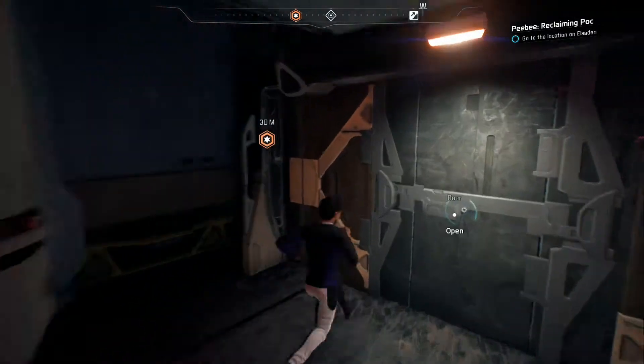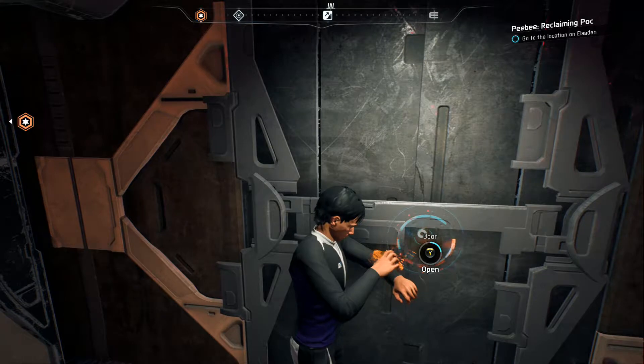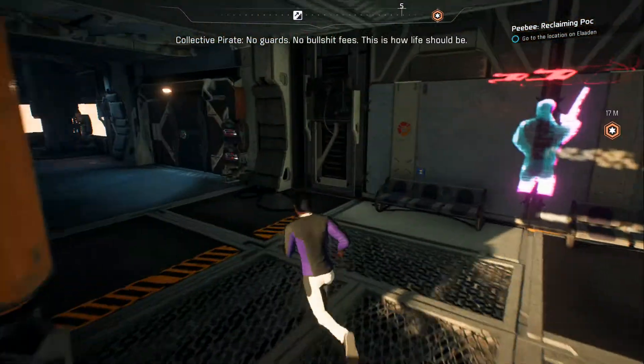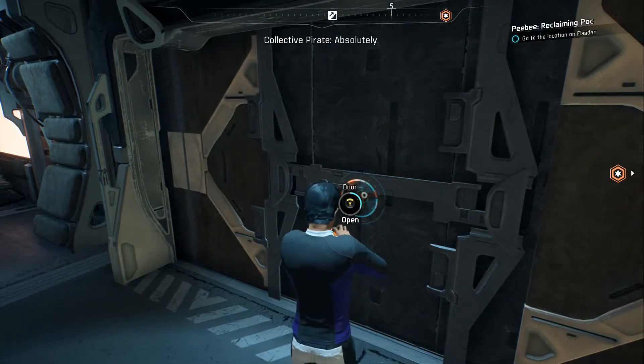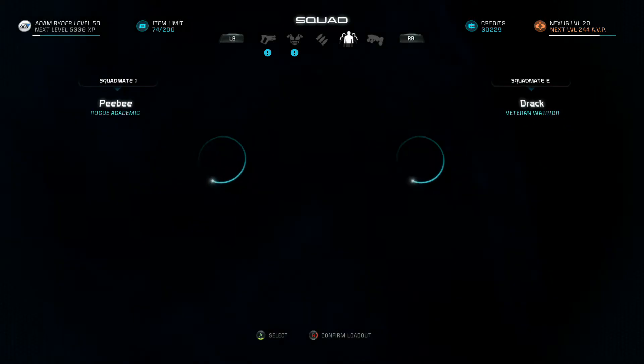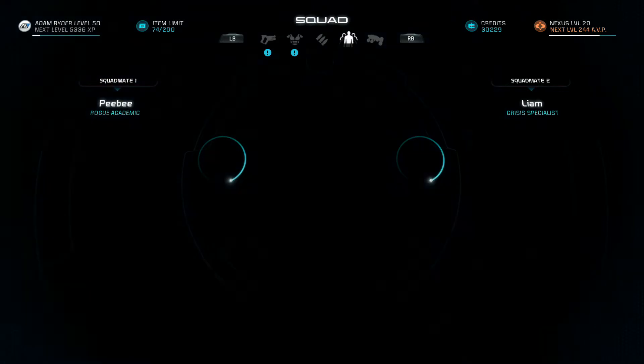We're gonna head down to the surface real quick and see if there is indeed an artifact to claim here — the last one was really simple so I assume this one will be too. Down to the slums. I'll swap out Drack for Liam because he's never with us — he needs a level up, I'm sure. I'll deal with that later. I'm almost done recording for today. We have to go to Vault again anyway to deal with PB's thing, so we'll pick up that artifact when we get there, then probably end up going back to the Nexus.